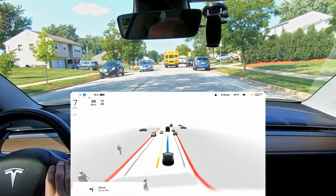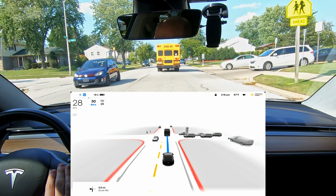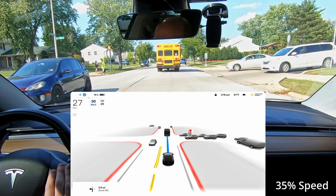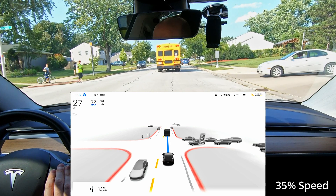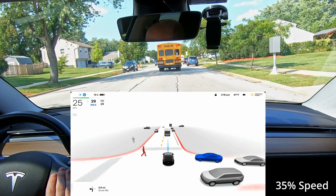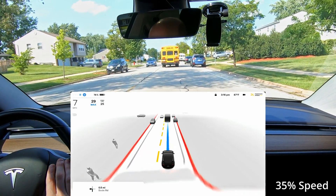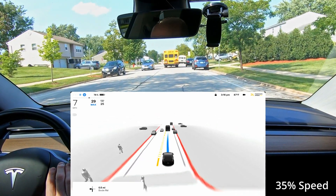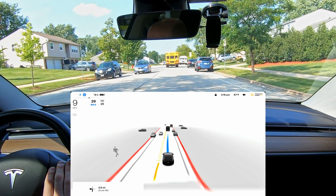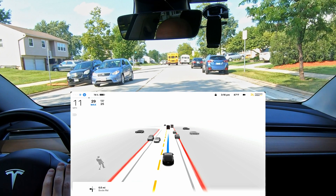Now it saw that person crossing the road and reacted. Let's do a quick replay slowed down to 35% speed. You can see this Volkswagen is covering the traffic guard. Now they show up, the traffic guard starts walking out, turns red, and then instantly I get the message — but it's too late to slow down. There was a delay there. Then it proceeds to really slow down, and I have to step on the accelerator to finish.